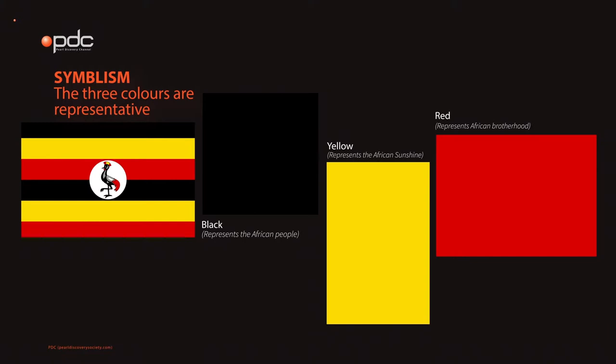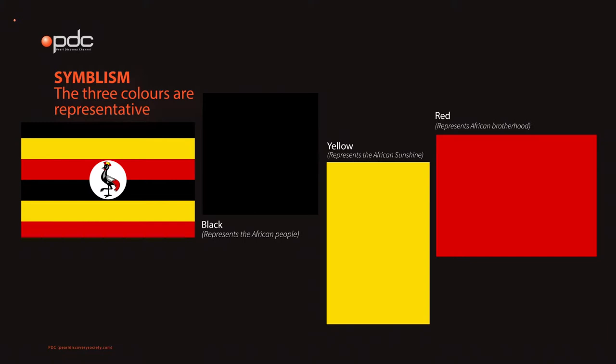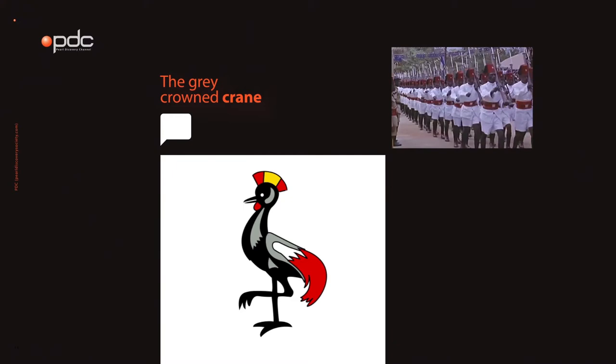Let's talk about the symbolism of the flag. The three colors are representative of African people — black; African sunshine — yellow; and African brotherhood — red, being the color of blood through which all Africans are connected.